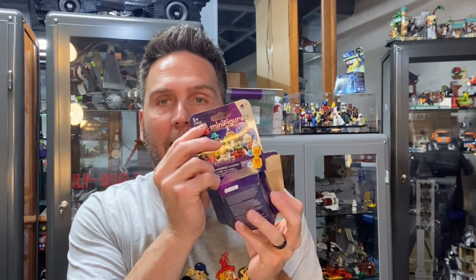Alrighty, it is Monday, it is Minifigure Monday, and it also happens to be Memorial Day, so happy Memorial Day everybody out there. I hope you are being safe and having a great three-day weekend if possible. That being said, we are on Series 26 of our LEGO Minifigures.